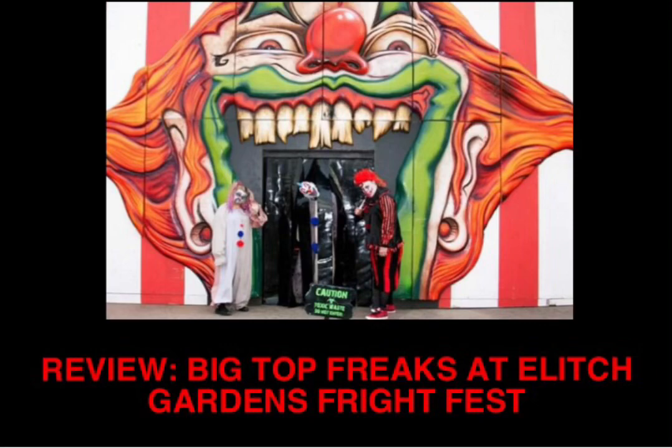Of course there will be several spoilers in this review, so if you like everything to be a surprise, you should probably stop watching right now.